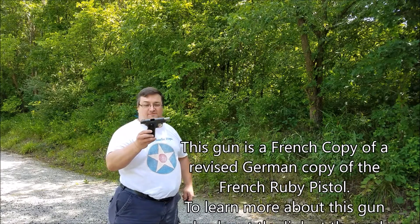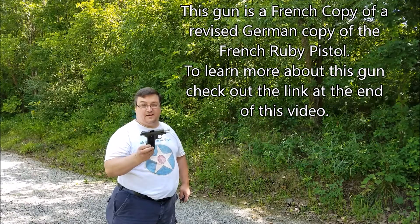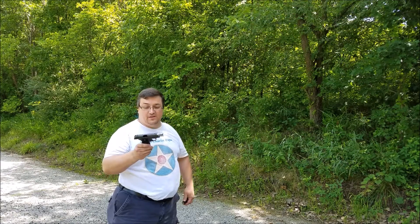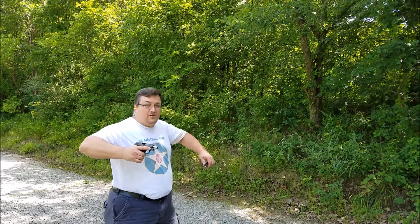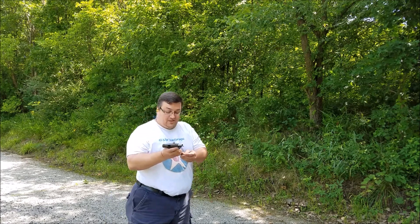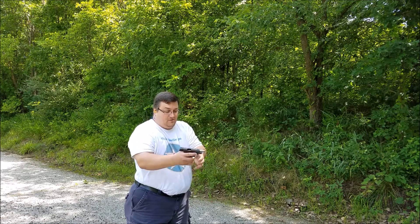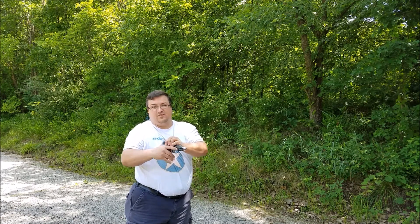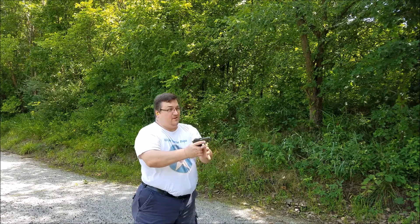Here's the little French Unique 765 — or 7.65mm — which is the 32 ACP. This is the police gun for the French. Nine rounds, single stack. Let's go ahead and see how well it runs — it's got a really funky release and safety on it.